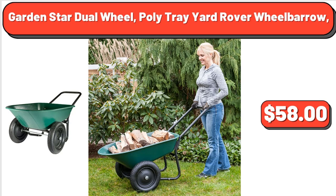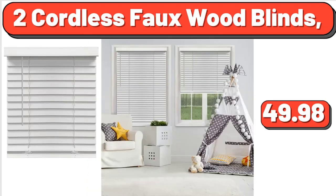Garden Star Dual Wheel Poly Trey Yard Rover Wheelbarrow, $58. 2 Cordless Faux Wood Blinds, $49.98.